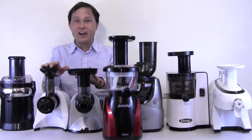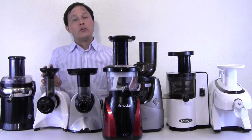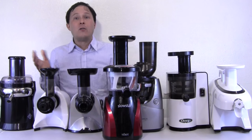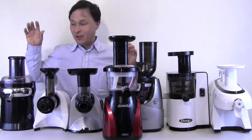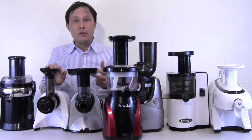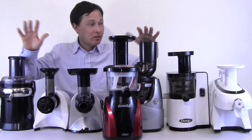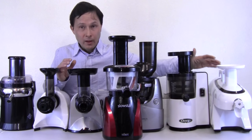The number one consideration when purchasing a juicer is yield — super important. If you're juicing carrots and you get a juicer designed for wheatgrass, it's not going to do well. In general, the yield on the Green Star Elite on hard vegetables and leafy greens will basically blow away anything else on the table. So if yield is the most important thing for you, you're going to want to go with the Green Star Elite.